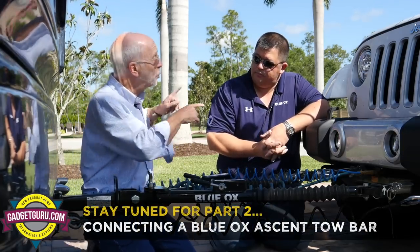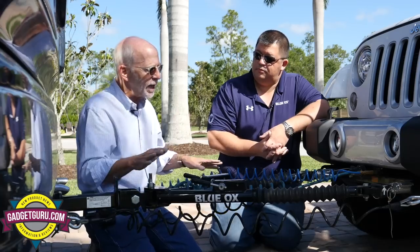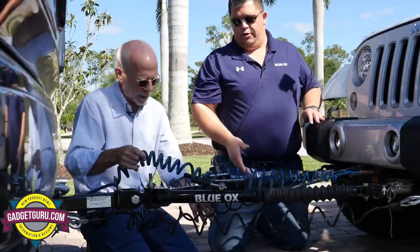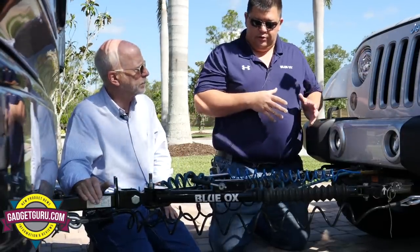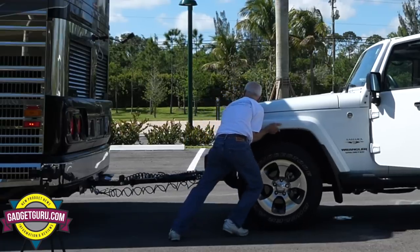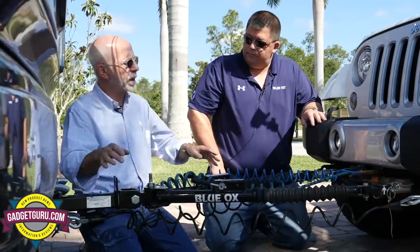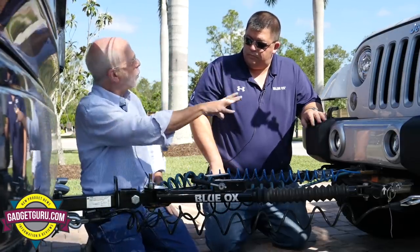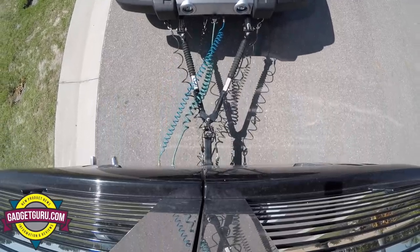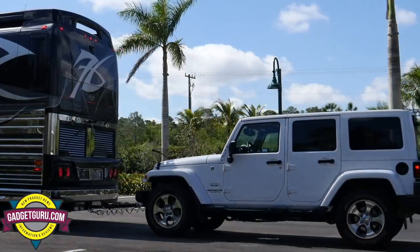Before wrapping up, Jeff notes one remaining step: locking in the tow bar arms. For four-wheel-drive vehicles where you can put the transfer case in neutral, simply push the vehicle back with your leg after hooking up to lock at least one arm. Andy had been driving the motorhome forward slowly to lock the arms and verify wheels were turning — a valid approach — but Jeff's method of pushing by hand while in tow mode is simpler and less jarring on the car.